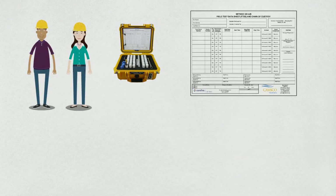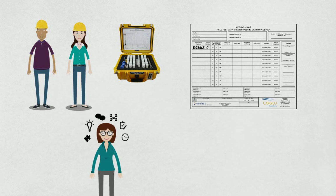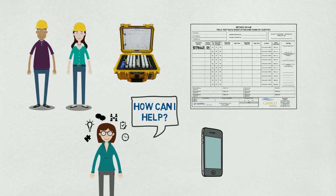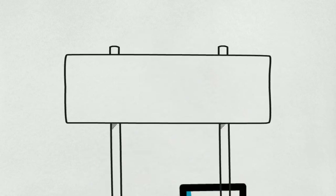Doing the actual monitoring is very simple, and we walk you through the process every step of the way. You'll never have to worry, as instructions for deploying and harvesting your samples are provided, and your project manager is always just a phone call or an email away. Quality sample analysis is key,